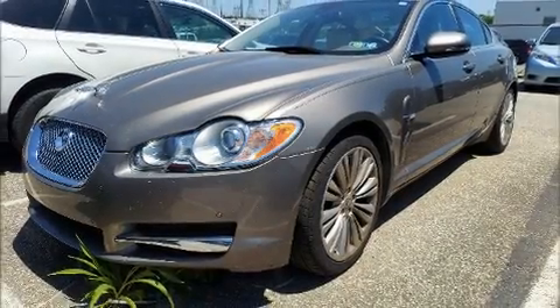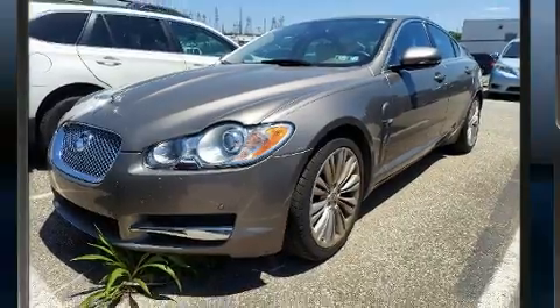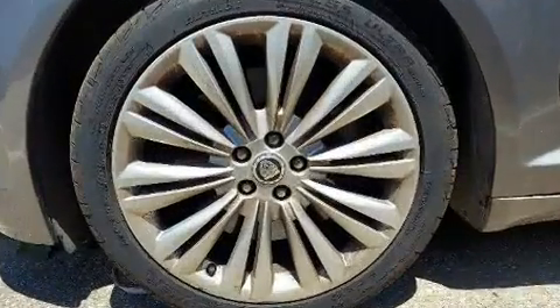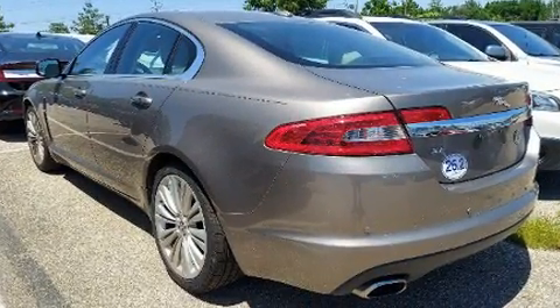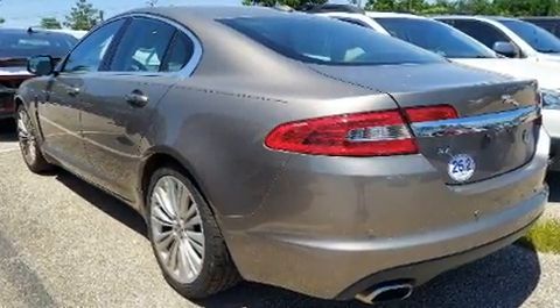Step into the 2011 Jaguar XF. This four-door, five-passenger sedan has just over 80,000 miles. It features an automatic transmission, rear-wheel drive, and a 5-liter, eight-cylinder engine.